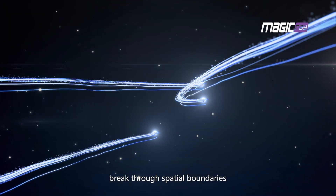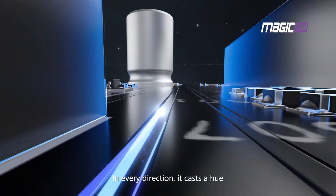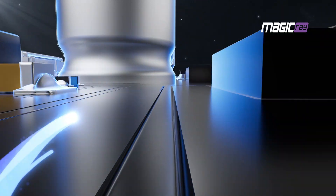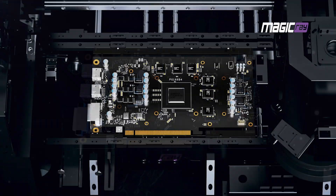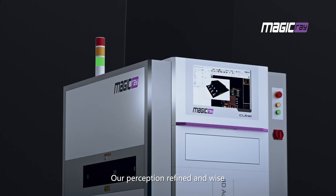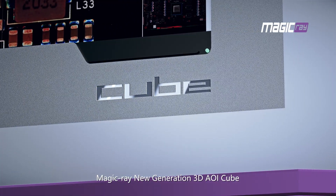When light breaks through spatial boundaries, in every direction it casts a hue, illuminating the path of detection. Where light touches, our perception refined and wise, our vision enhanced — Magic Ray New Generation 3D AOIQ.